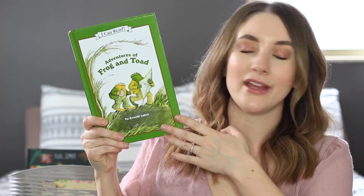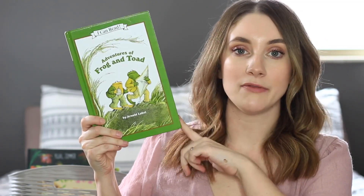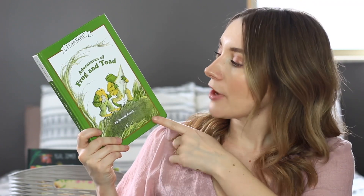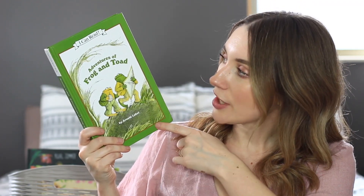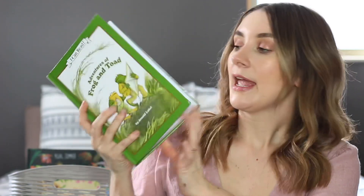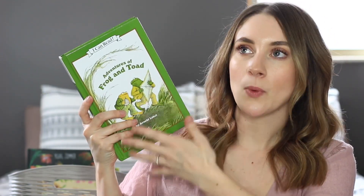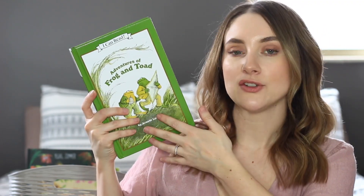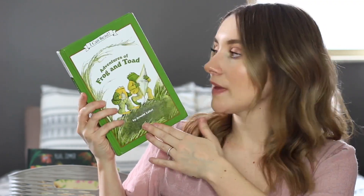Frog and Toad — it's definitely a classic. We love these stories; they're silly and funny. This is the Adventures of Frog and Toad collection with a few different stories in there. It starts with spring, and when I think of spring, Frog and Toad immediately come to mind. My son especially really likes this one.